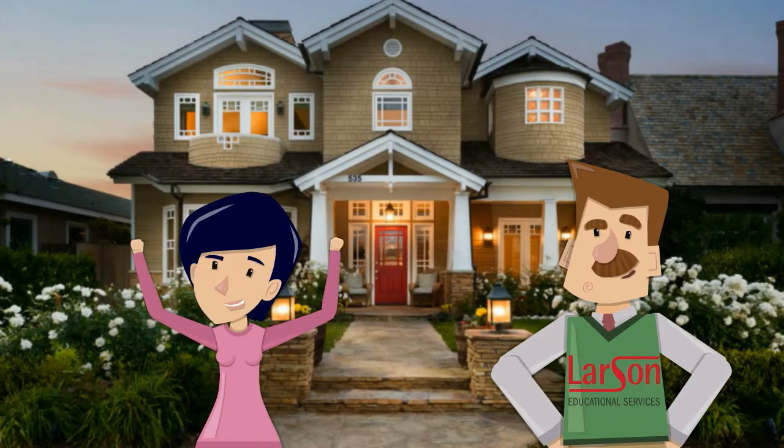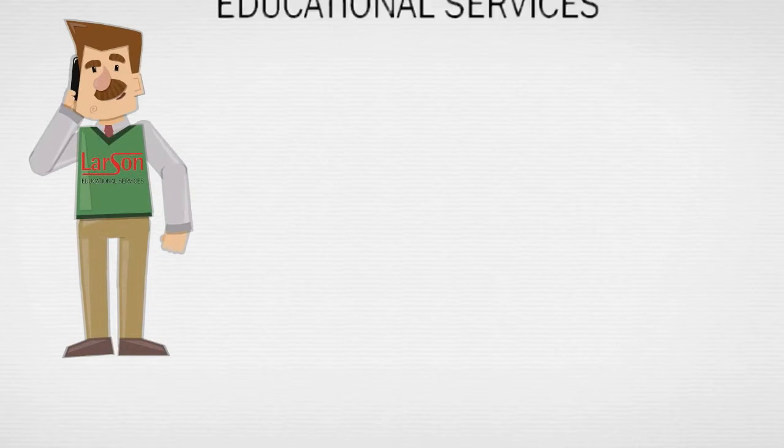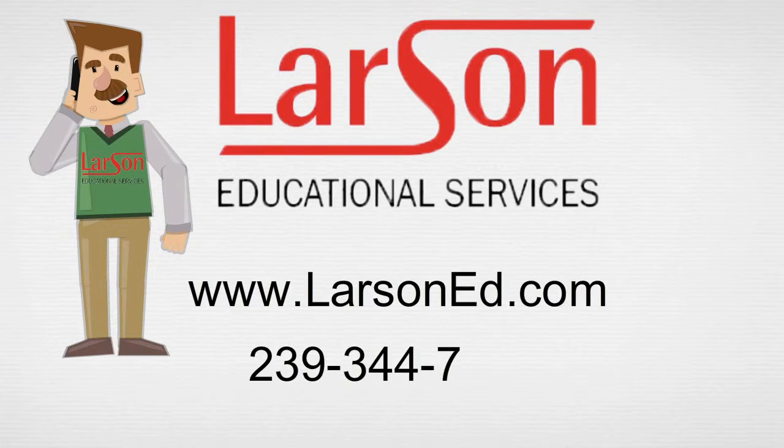If you embody these traits for buyers, you will be well on your way to meeting their needs and selling more homes in the process. Win-win! Thanks for watching the Larson Educational Services YouTube channel. Have a great day!